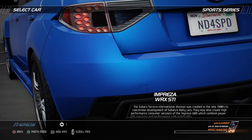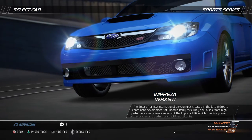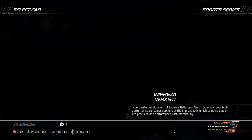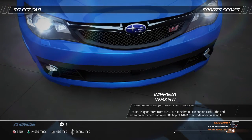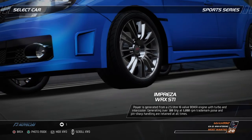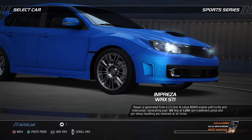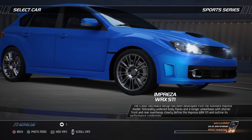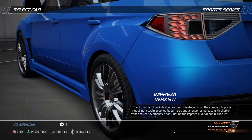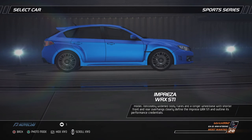The Subaru Technica International division was created in the late 1980s to coordinate development of Subaru's rally cars. They now also create high-performance consumer versions of the Impreza WRX, which combine power with precision and performance with practicality. Power is generated from a 2.5-liter 16-valve boxer engine with turbo and intercooler, generating over 300 bhp at 6,000 rpm. Trademark poise and pin-sharp handling are retained at all times. The 5-door hatchback design has been developed from the standard Impreza model, with noticeably widened body flares and a longer wheelbase with shorter front and rear overhangs clearly defining the Impreza WRX STI and outlining its performance credentials.